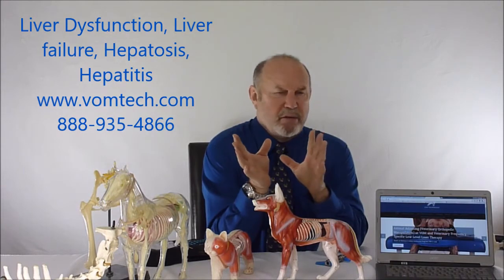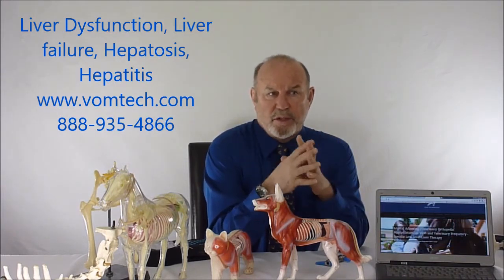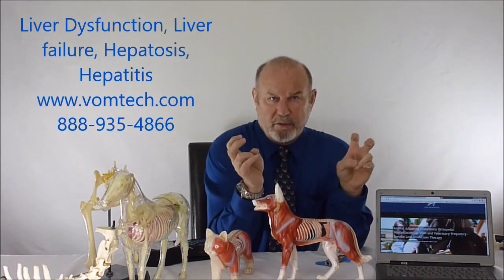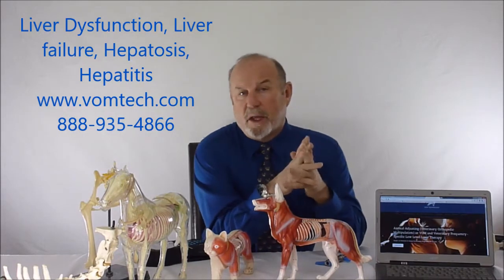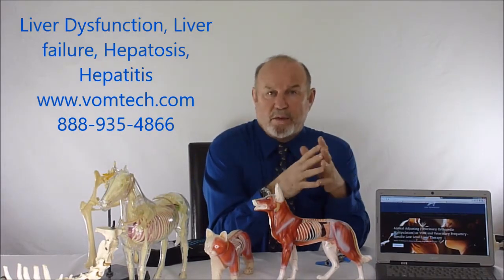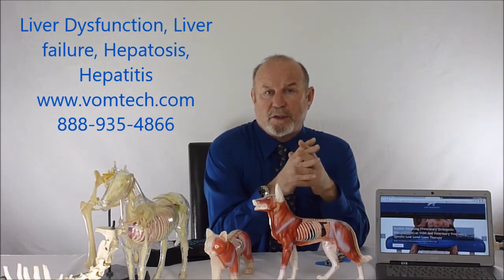At a certain point, the liver has an incredible amount of reserve capacity, but at a certain point all that reserve capacity is used up and then the animal goes into liver failure, which means bilirubin elevates, and the animal goes downhill. The animal's usually been losing weight and dropping protein in the stool essentially for years.